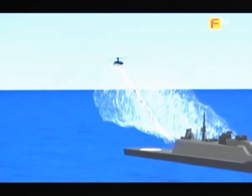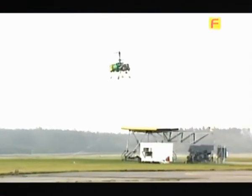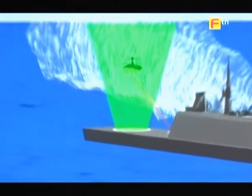Job done, CMOS flies back to its warship home. The crafty copter can hover about with its coaxial rotor system, keeping it stable in the sky for four and a half hours.